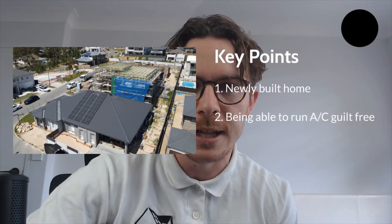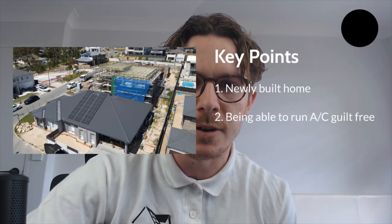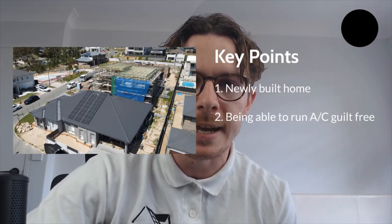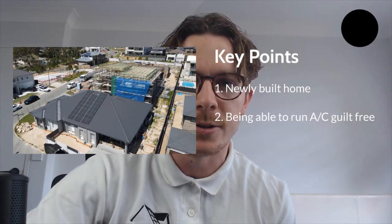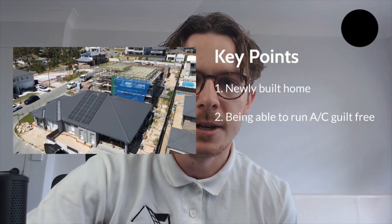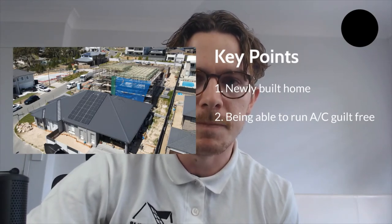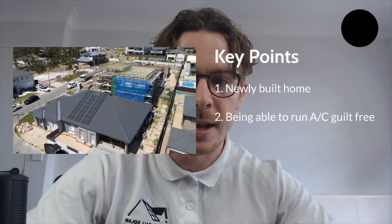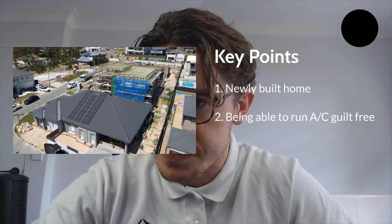North Kellyville doesn't have a lot of trees in this particular area, so it gets very hot. There's no point sitting in your home sweating and feeling bad to turn the air con on because it's going to send the electricity bill up. That was a big thing for our client — give them a big enough system that covers their AC unit when it's going full monty, around that seven kilowatt per hour kind of range.